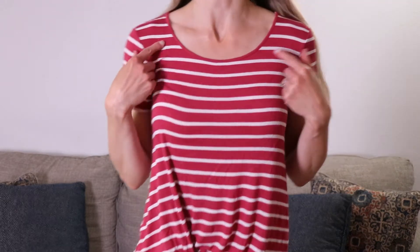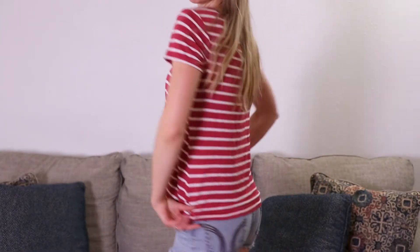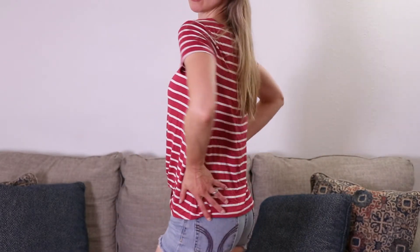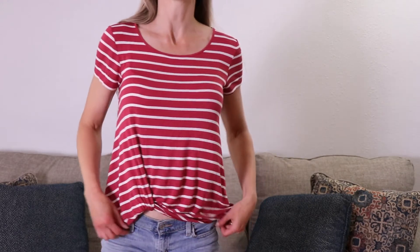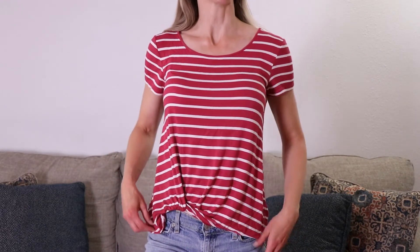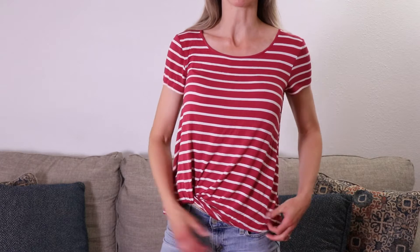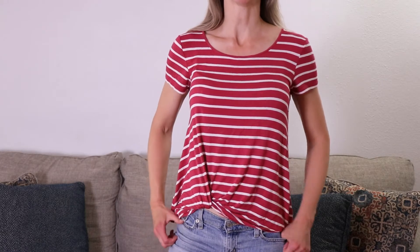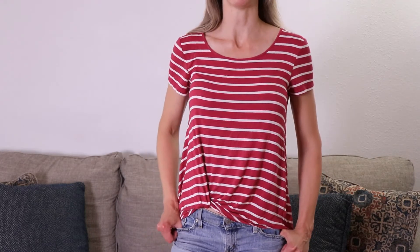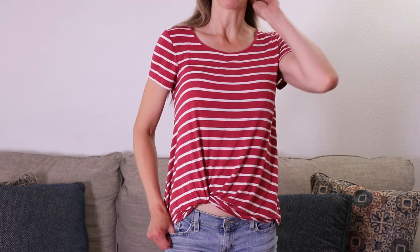I like the neckline — it has that scoop neckline and it's a little bit longer in the back, so it's not too short. It does come up a little bit higher where the knot is, but that might just be because I'm tall, and it's okay — I still really like it. The material is nice and soft and has a little bit of stretch. This is a really cute piece and I am really enjoying this top from Stitch Fix.